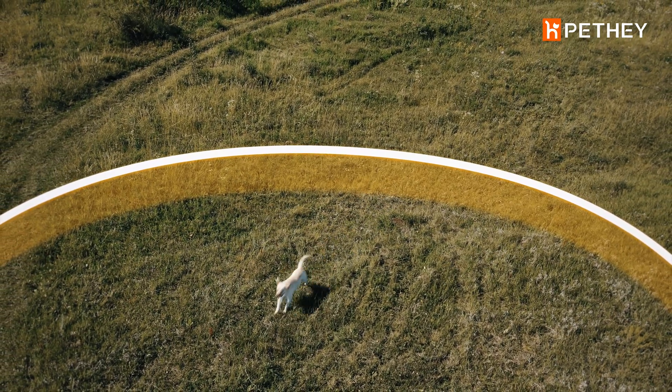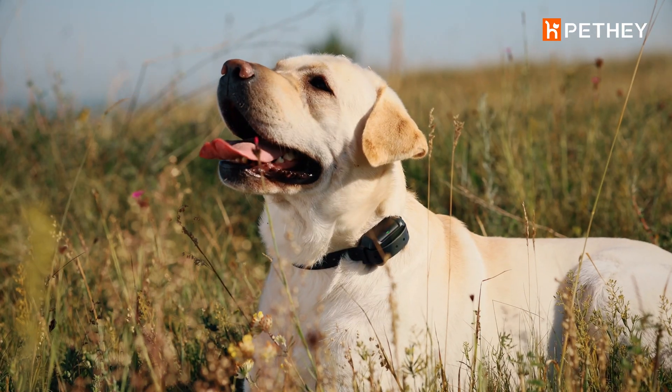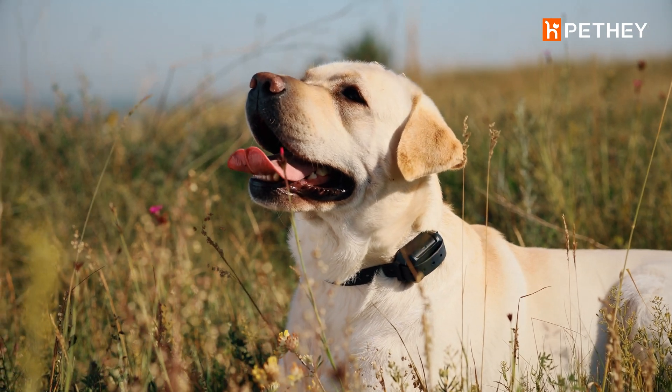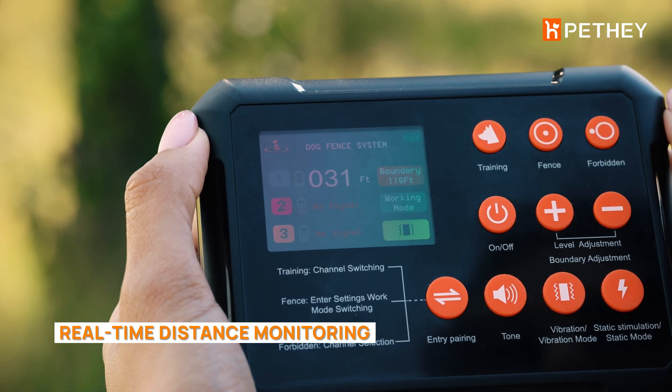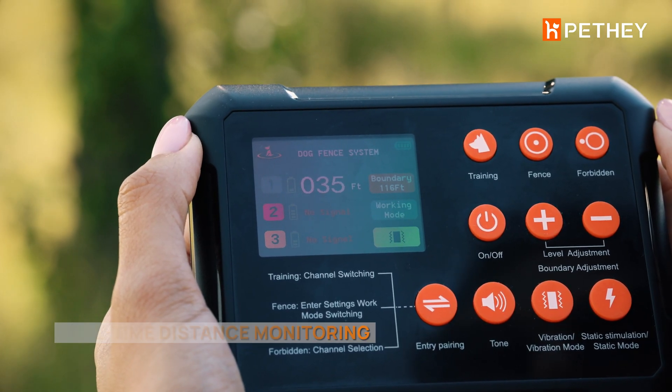With the Pethay Fence System, you can swiftly spot anomalies and monitor the pet's real-time distance. The transmitter shows the exact distance to your dog's real-time position, alerting you instantly if they near the boundary.